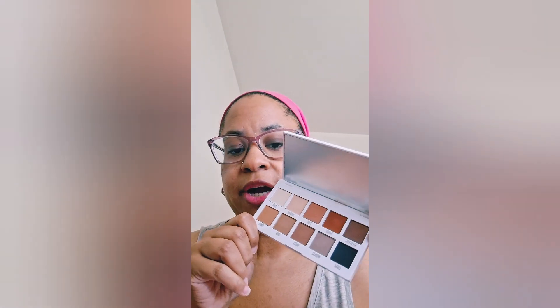The eyeshadow palette that I decided to use was the Kali Cosmetics — I think this is called the neutral palette. I've been calling it the nudes palette but there are no bright colors, they're all nudes. I decided to use two colors which is rust and chocolate, and that's how I got this brownish look and I really like it.